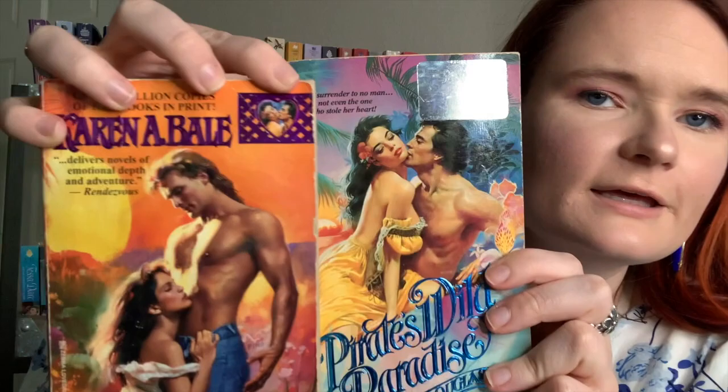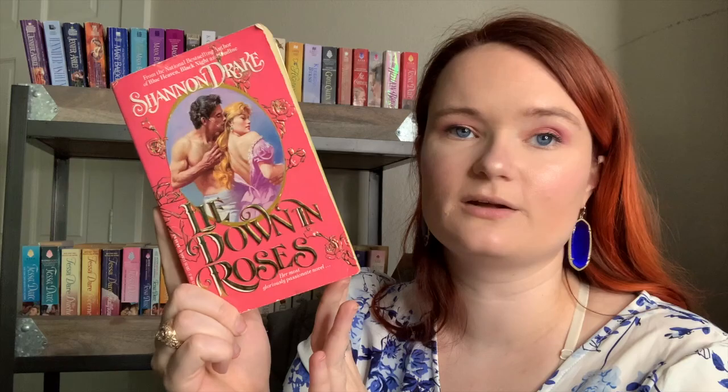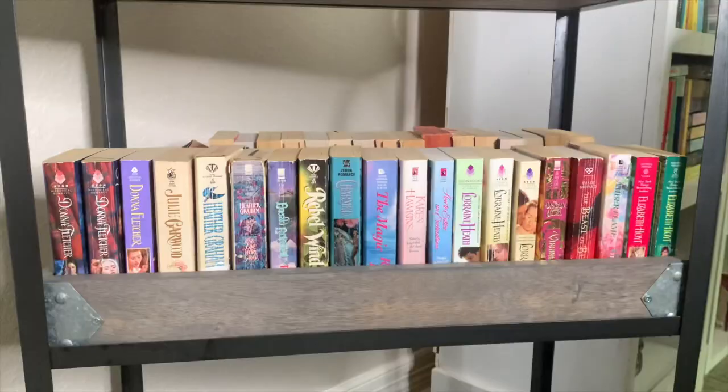I got Pirates from a mystery box I bought off eBay — that unboxing video is linked down below if you want to see me open these books for the first time about two years ago. I was sent some amazing books from the person who put that box together. The last book on this shelf is Lie Down in Roses by Shannon Drake — definitely another cover buy, and it has gorgeous yellow pages.